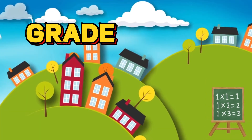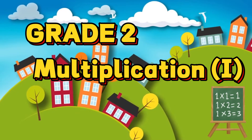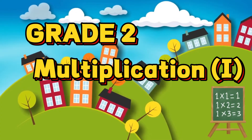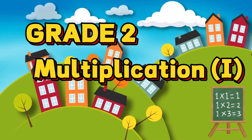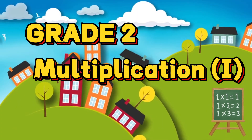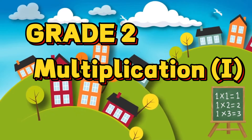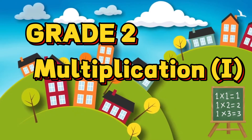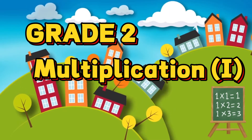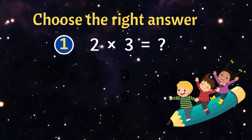Hey there, young math explorers! Welcome to our Grade 2 multiplication quiz. Are you ready to test your multiplication skills and become a multiplication master? In this fun quiz, you'll see multiplication questions and you need to pick the correct answer. Each correct answer takes you one step closer to victory, so grab your thinking caps, get your pencils ready, and let's dive into some awesome multiplication challenges. Two times three equals?